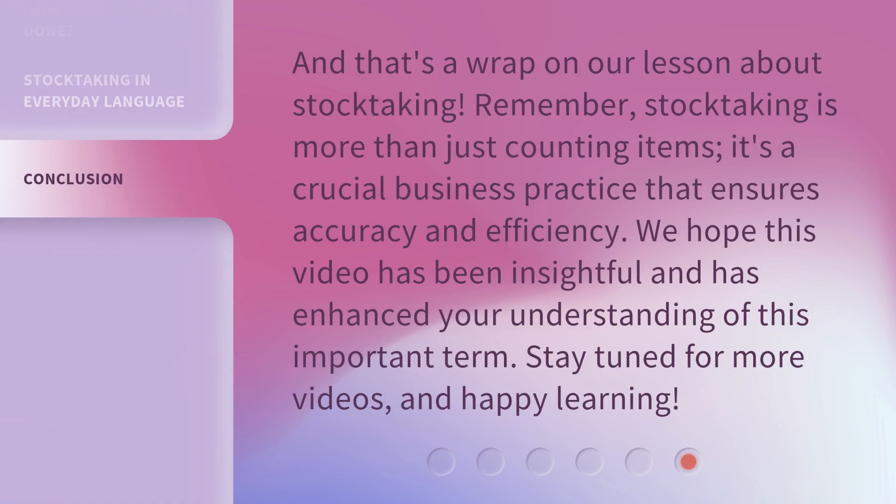And that's a wrap on our lesson about stock-taking. Remember, stock-taking is more than just counting items — it's a crucial business practice that ensures accuracy and efficiency. We hope this video has been insightful and has enhanced your understanding of this important term. Stay tuned for more videos, and happy learning!